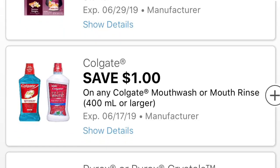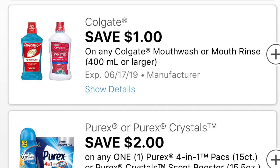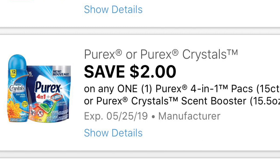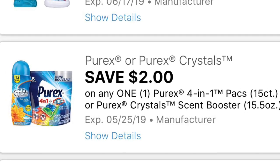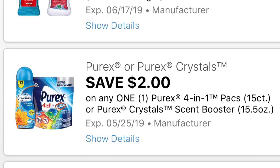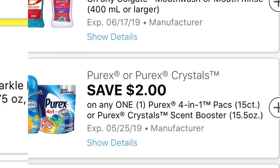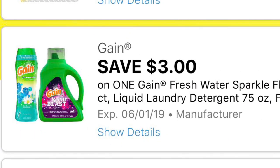También recibimos este cupón de Air Wick de $3. Este cupón también es para el enjuague bucal de Colgate, este de un dólar. También este otro cupón de $2 en la compra de los productos de Purex: los Purex Crystals y el Purex 4 en 1, que son los paquetitos que traen la bolsita de 15 unidades. Así que agreguen todos estos cupones — como pueden ver, son muy buenos cupones que recibimos esta mañana.